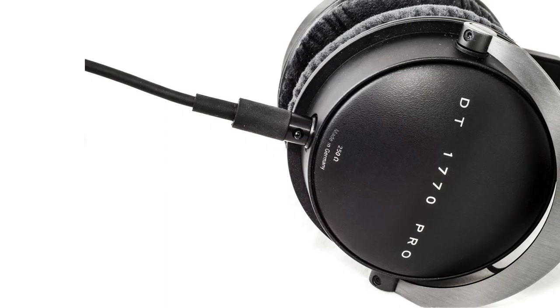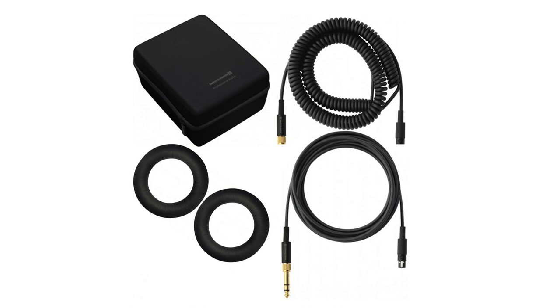As for the build quality, they certainly feel like they're built to withstand the rigors of daily professional studio use. Even the cable is of the detachable mini XLR socket type, so it can be replaced if necessary — not that I see the cable perishing anytime soon, because the two cables that come with the 1770s, one coiled and one straight, are the toughest headphone cables I've ever seen.